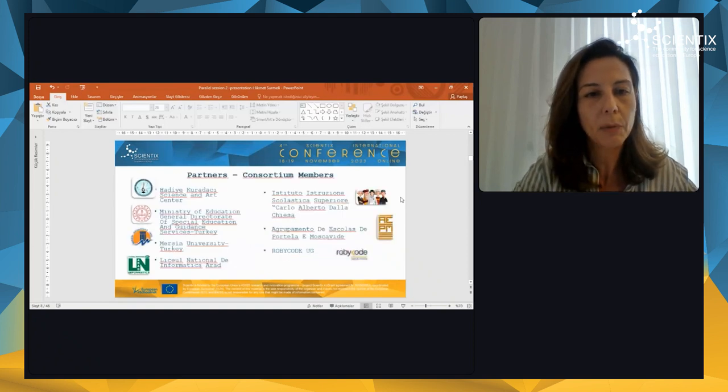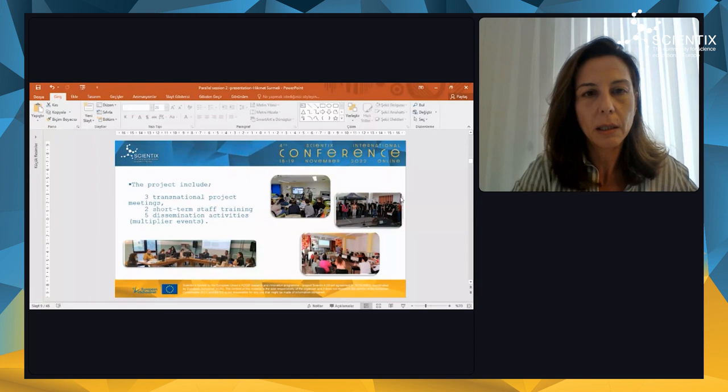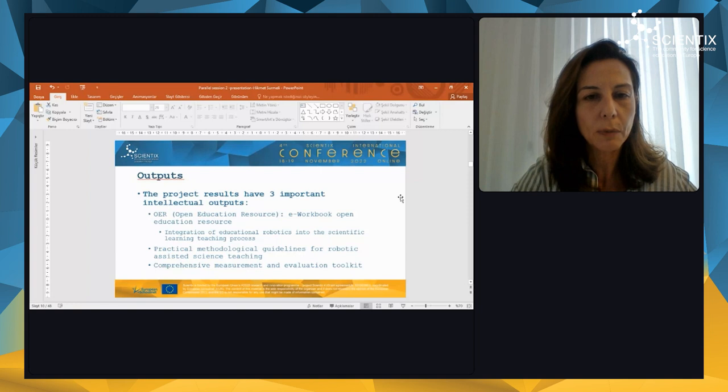We have partners from Turkey, Italy, Portugal, Germany, and Romania. Our project includes three transnational project meetings, two short-term staff trainings, and five dissemination activities, as you can see in the pictures. We have three important intellectual outputs in this project: the first one is an open education resource which includes an e-workbook; the second one is practical methodological guidelines for robotic-assisted science teaching; and the third one is a comprehensive measurement and evaluation toolkit.